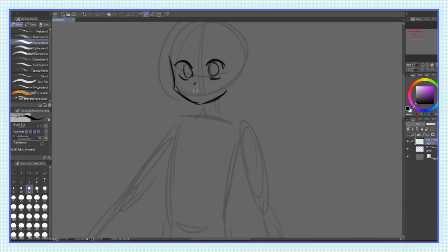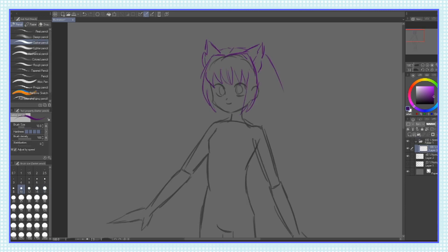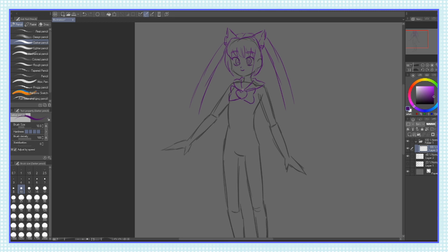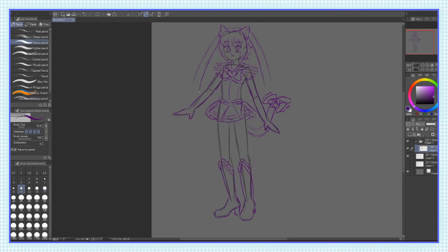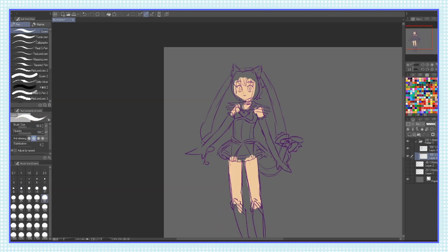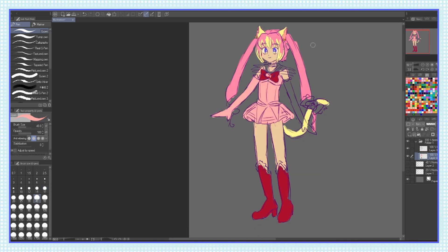For the first sketch, I just took various elements from each character and kept adding them in — Ichigo's bangs, Sailor Moon's dress, etc. I also made it a point with the first one to use all the colors in both designs, even if it wasn't working out super well. I figured by seeing what wasn't working, I'd be able to get a better idea of what would work for the next pass.